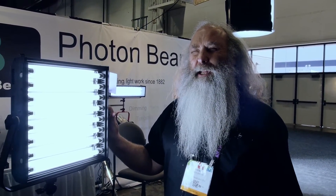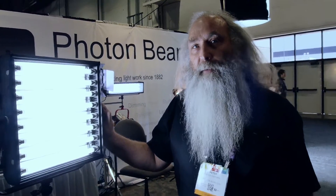US retail price is $1,150. You can find Photon Beard at www.photonbeard.com, which also has a web shop. You can go to a local dealer depending on where you are in the world, or if there isn't one, you can buy directly from the web shop and pay with PayPal or credit card.